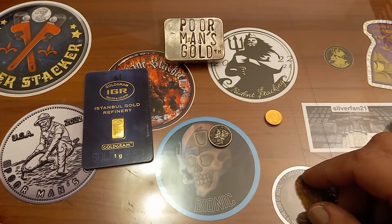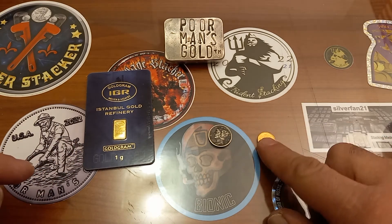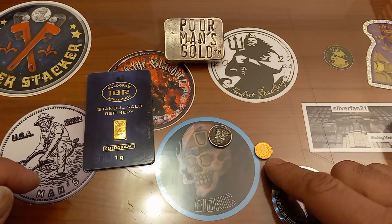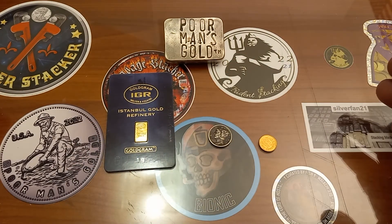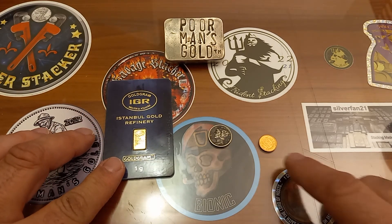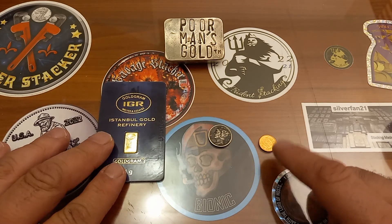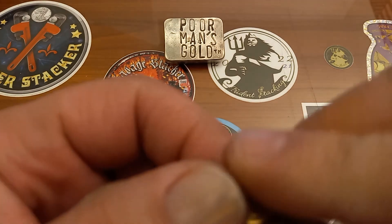I'm adding to the gold stack — the one gram IGR gold bar and now the 1945 random date Mexican dos pesos, one and a half grams of gold. Small pieces add up — that's the bottom line. I got the IGR on January 31st and the dos pesos in February. Maybe by March I'll have another one. We'll see what happens — the bottom line is I scored another piece of gold.